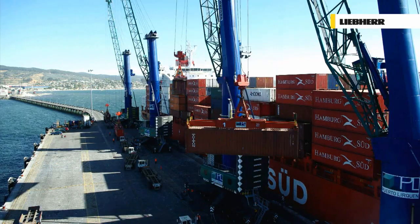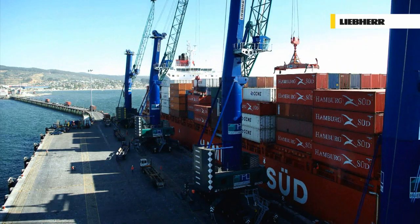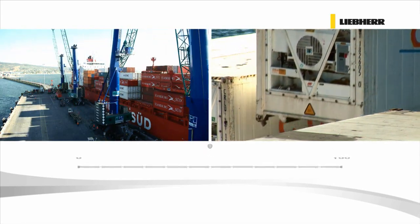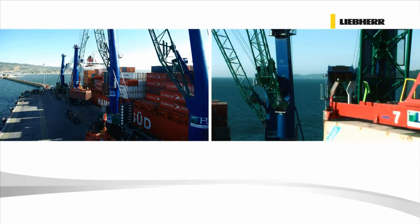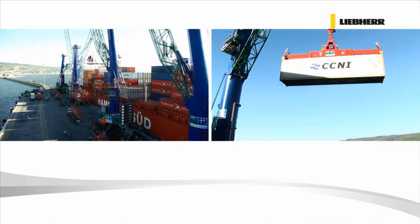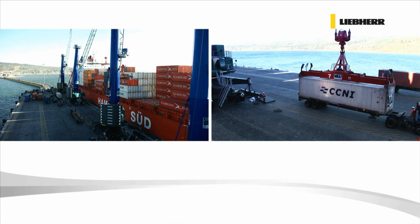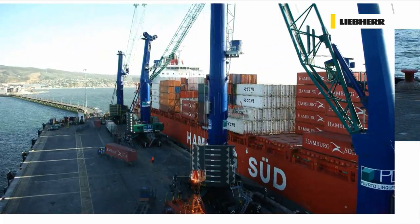The port of Lirken in Chile. Four Liebherr LHMs are in permanent use, loading and unloading at an average of 100 containers per hour. Liebherr's core commitments to design simplicity, quality control and the use of cutting edge technology are the key. With Liebherr mobile harbour cranes, downtime can be minimised, ships turned around faster and terminal berth capacity optimised to the fullest level possible.